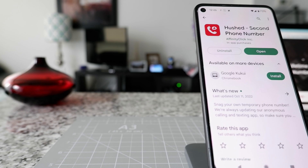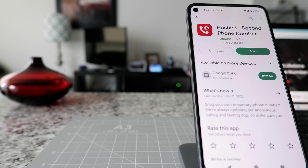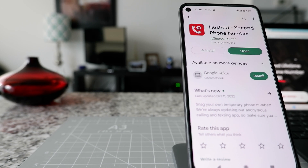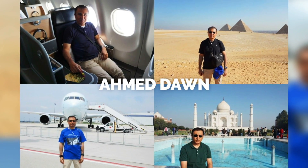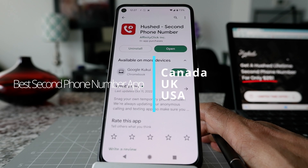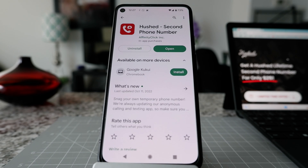Hello everyone, this is Ahmed Dan. I just purchased a lifetime Canadian phone number for $25 using an app called Hushed, and I'd like to review that app and give you some information. This is not a paid or affiliated review — all my reviews are non-affiliated, unbiased, and honest, so you're getting a totally honest opinion.